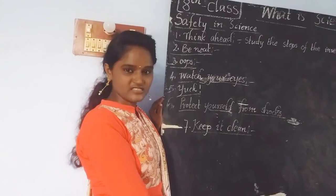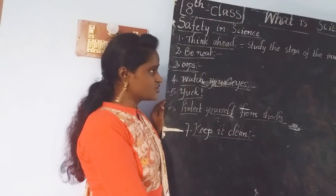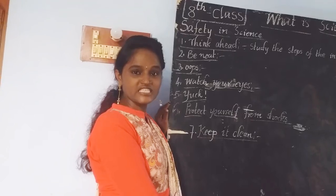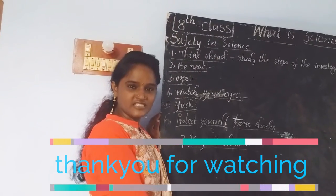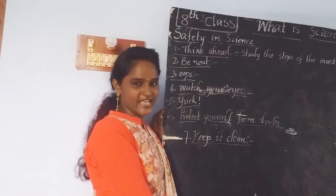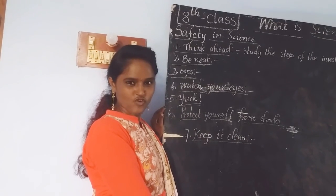This is about today's session. With this session, your 8th class first lesson — 'What is Science' — is completed. In the next session, we are going to discuss the second lesson in your 8th class biology. Thank you for watching.